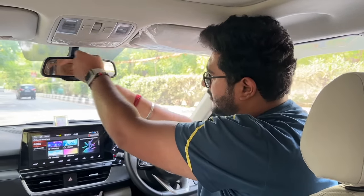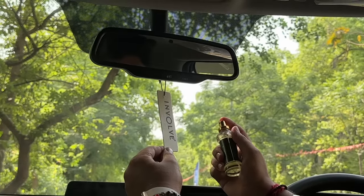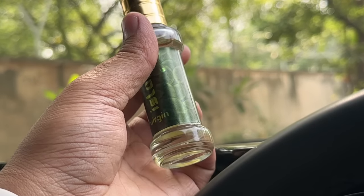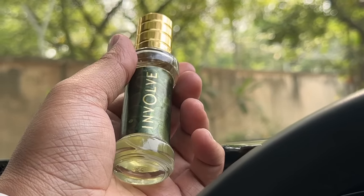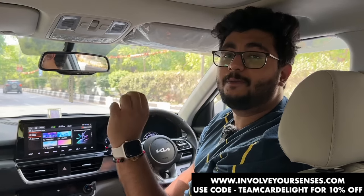In the video I have a product for you — in the warm season this is Involve Rainforest Virgin Island Perfume which is a very relaxing fragrance. You hang the tag here and spray two or three times. You will get a relaxing and soothing fragrance with your friends and family. This is a must-have perfume — super value for money with high quality oil blend. Visit the link in the description box at involvedyorsensor.com, use coupon code Team Car Delight to get 10% off.